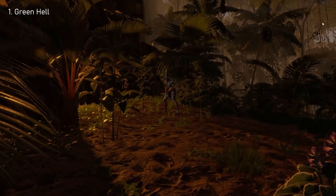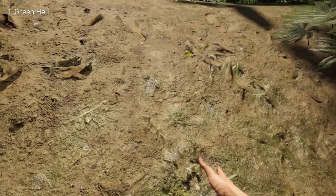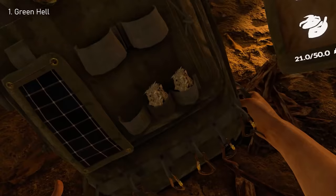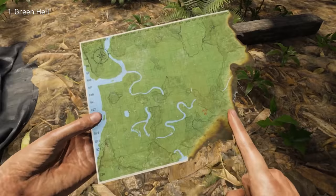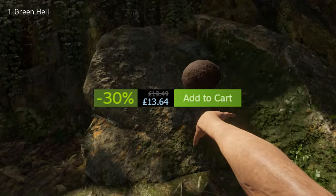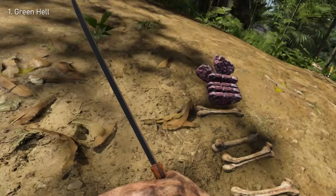Number 1: Green Hell. An open-world survival game that is still heavily underrated. Released in 2019, the game plunges you into the Amazonian jungle and forces you to use very realistic survival techniques. Player psychology is big in this game — you've genuinely got to keep your player's mental health in check, which makes complete sense given you're entirely alone in a massive jungle with dangers all around you. Green Hell is currently 30% off, making it $16.73 — a good price, especially if you bring friends along.